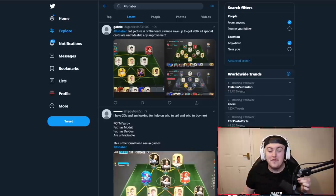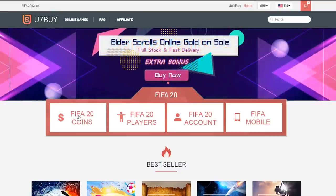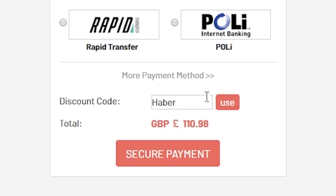How's it going guys? Welcome back to a brand new video. Of course, it being Sunday morning at 10am, it's time for a brand new I Rate Your Teams video. For cheap, fast and reliable FIFA 20 Ultimate Team Coins, check out u7buy.com and use the code HABER to get yourself 5% off all of your orders.